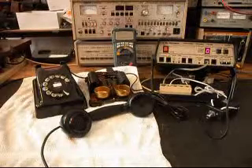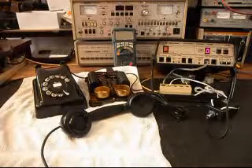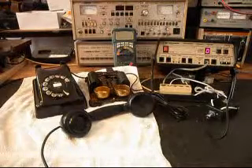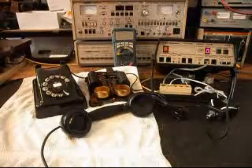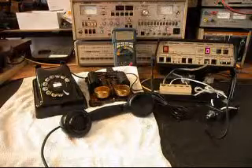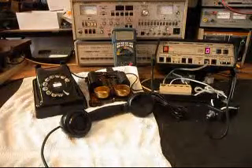This is Dennis with A1 Telephone Service and Repair, A1 Electronics. You can reach us on the web at www.a1-telephone.com, and you can also reach us at 618-235-6959. Thank you for watching and have a great day.